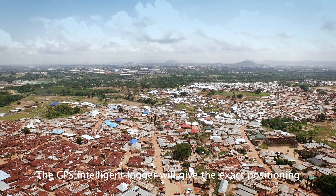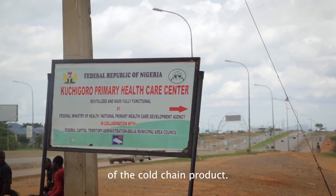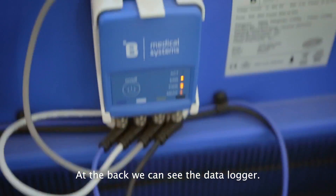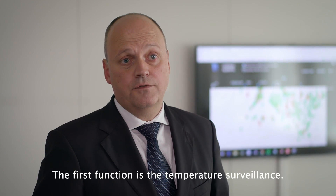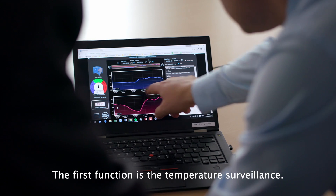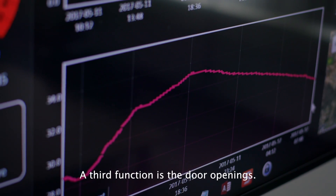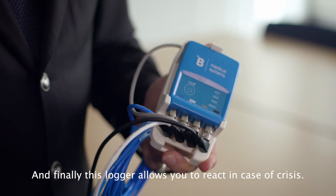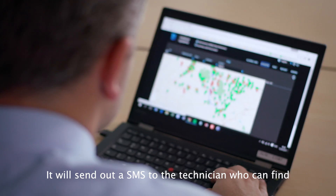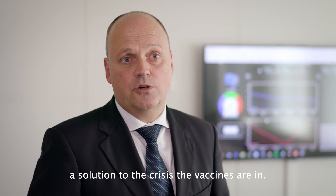The GPS intelligent logger will give the exact positioning where the cold chain product is located. At the back here, you can see the data logger. This logger has different functions: the first is temperature surveillance inside the refrigerator, the second sensor measures ambient temperatures, the third monitors door openings, and finally, this logger allows us to react in a crisis — it will send an SMS to the technician who is capable of finding a solution to the crisis that the vaccines are in.